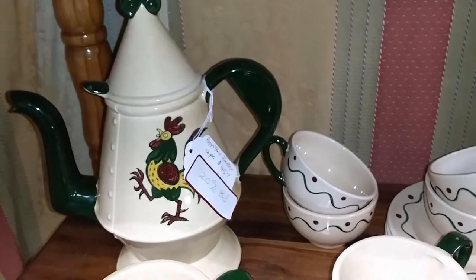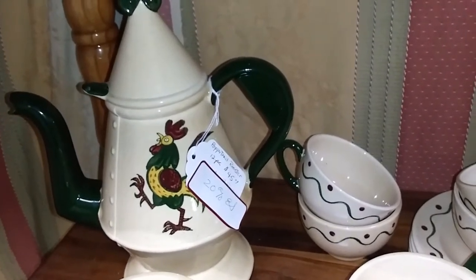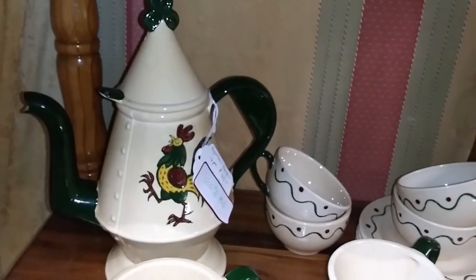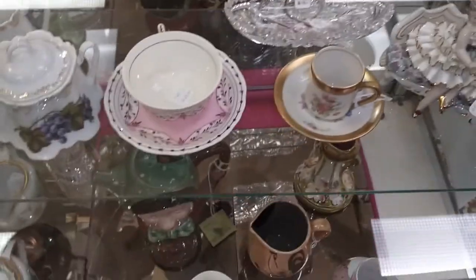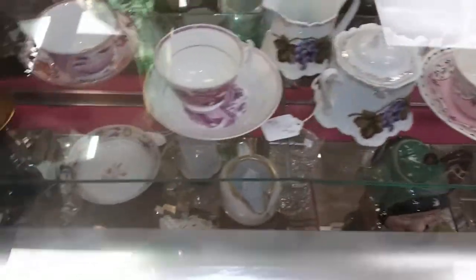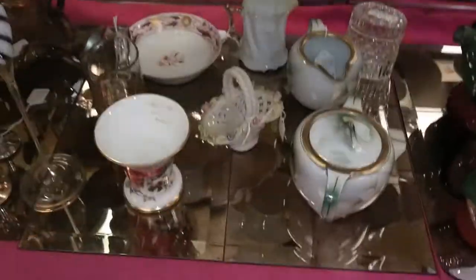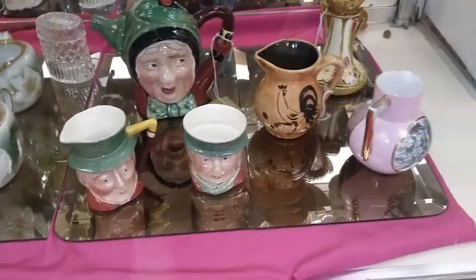$45 for the 12-piece tea set. Wow, that's nice. There's a lot of really cool stuff here. I do like the Scotty Dogs. This booth has a lot of nice porcelain.